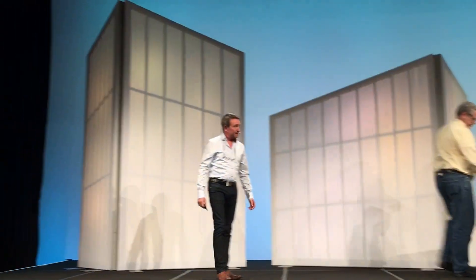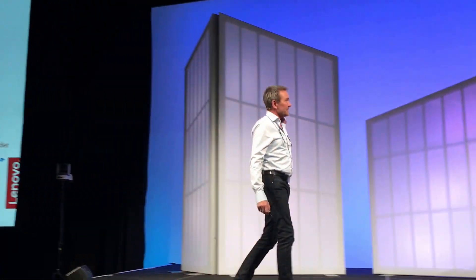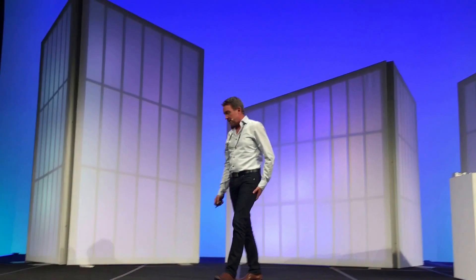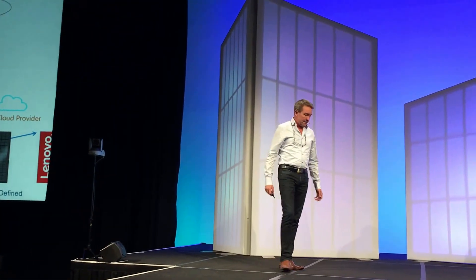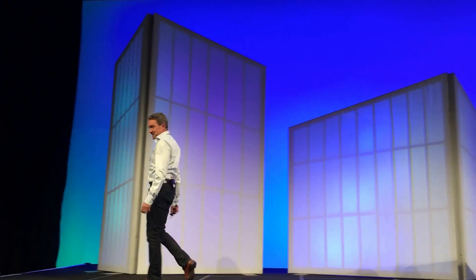Thank you Spencer for the nice introduction. My name is Pierre, I'm from the Nordics, and I'm working as an SE at Lenovo. If I say something wrong, I will use the excuse that English is not my first language.